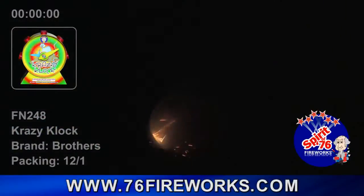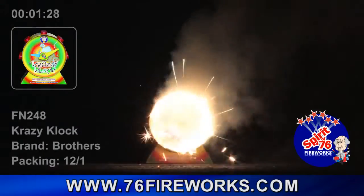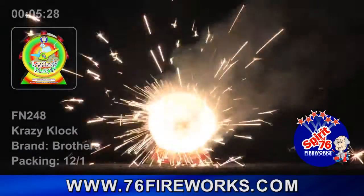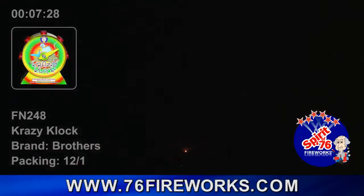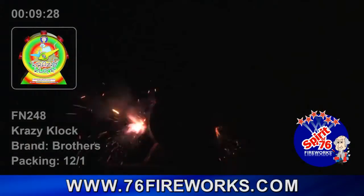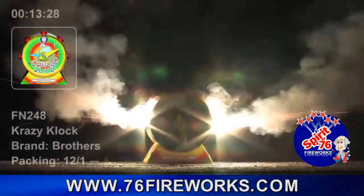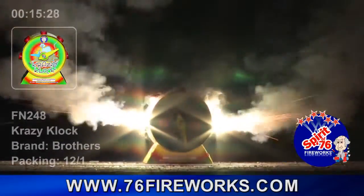Number 8 is the FN248A Crazy Clock. This clock has some truly crazy effects. First, the hands on the clock spin with silver flowers, and then a fan-shaped display lights up with glitter, whistles, flares, flowers, and chrysanthemums. This fountain lasts for a minute and 25 seconds, and comes 8 pieces per case.